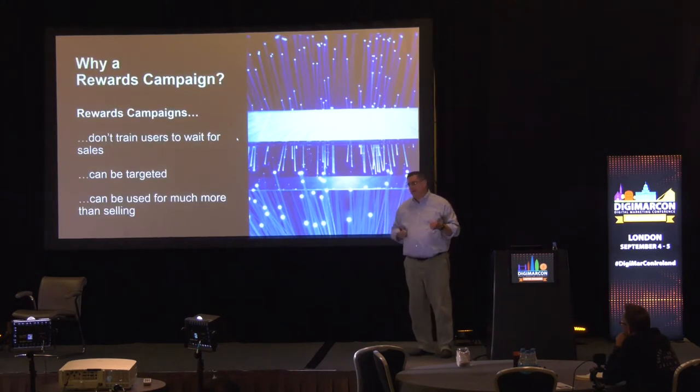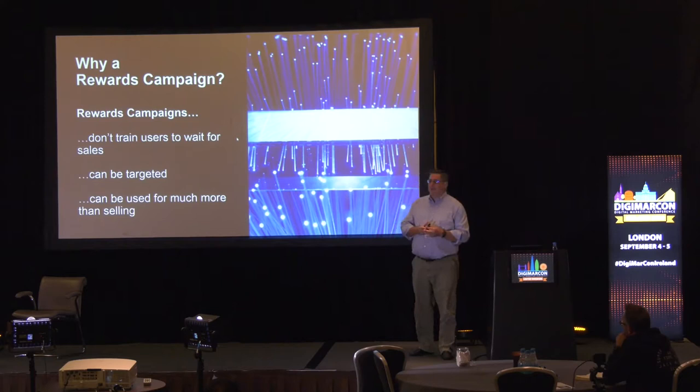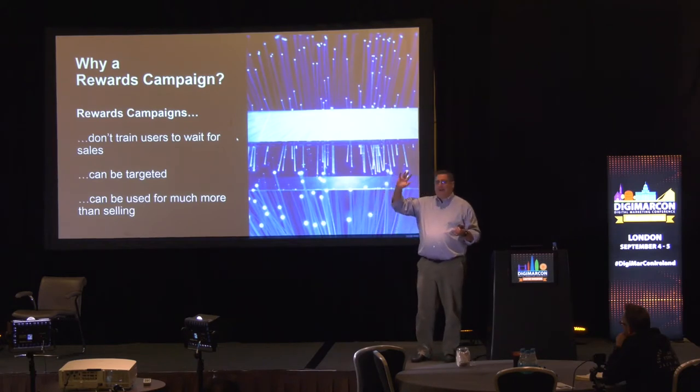Rewards campaigns, it turns out, don't train users to wait for sales. How many people have seen the mattress store's annual going-out-of-business sale? We actually have a mattress store that has an — I'm not kidding — annual going-out-of-business sale. About year three, I started catching on.